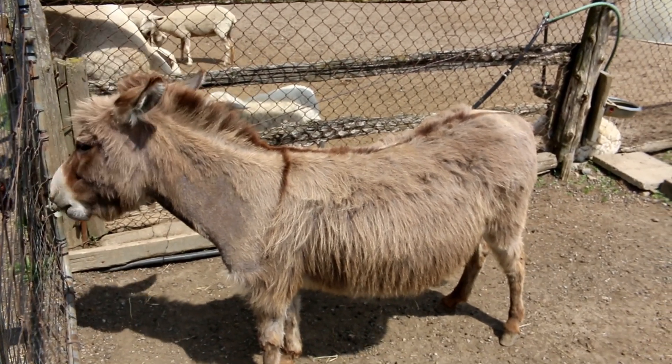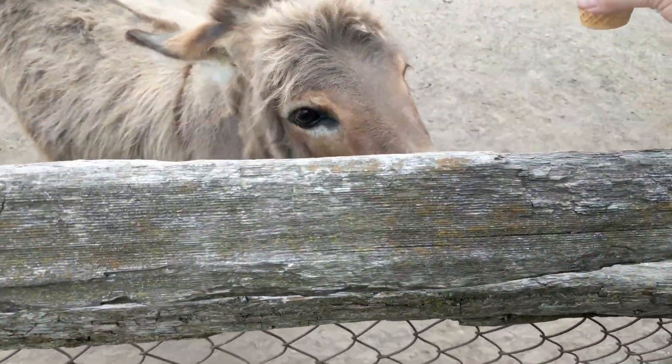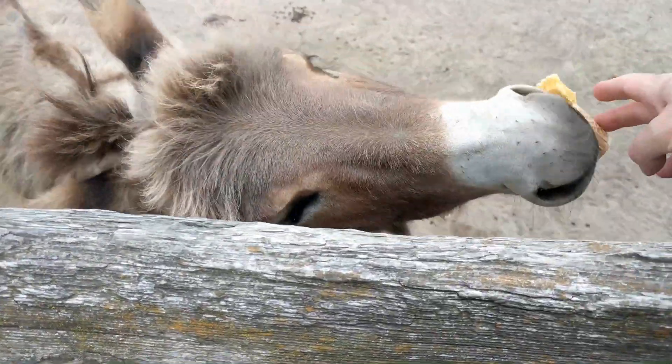There's a cute donkey. Hey buddy, look what I got — some clothes. Oh yeah.